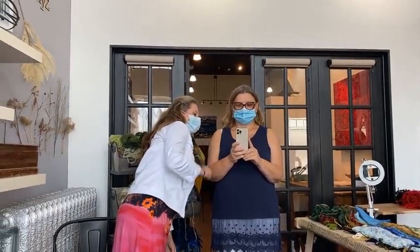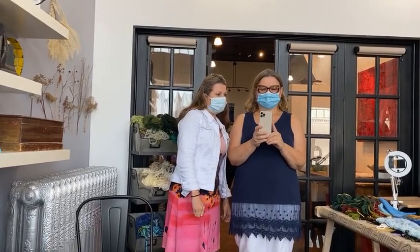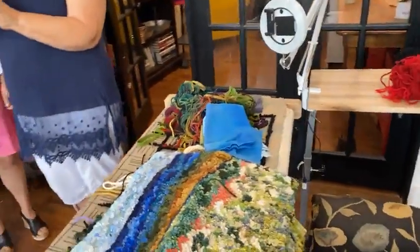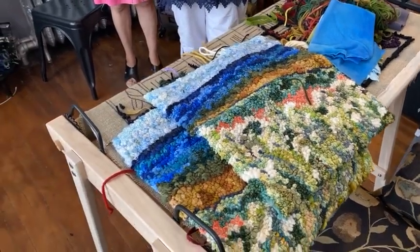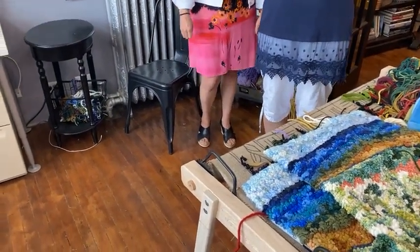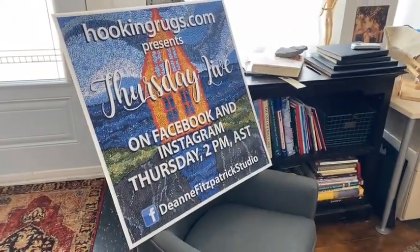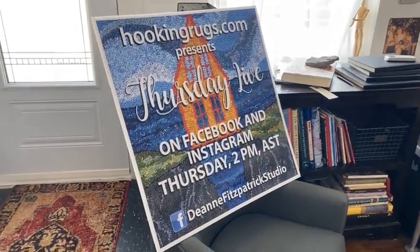We're going live on Instagram and Facebook — welcome everybody! Terry is doing our taping today along with Angela. We're live and you can see on Instagram who's watching. Joan Perry, Terry Canter, Loretta Manning, Ann Burton from Kingston Ontario, Carol Ferguson, Meta Graham, and Pam Maxfield are all watching. It's Thursday Live with Diane Fitzpatrick — hello everybody!